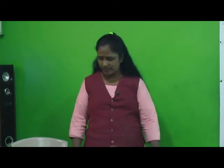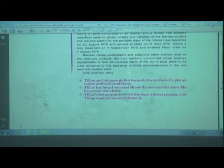Hello children. We'll be moving to the last lesson of this term, that is Lesson Number 10: An Alien Hand. You can see on the screen the last lesson — An Alien Hand. This story is written by Jayant Narlikar. This will be your last lesson, so let's start.